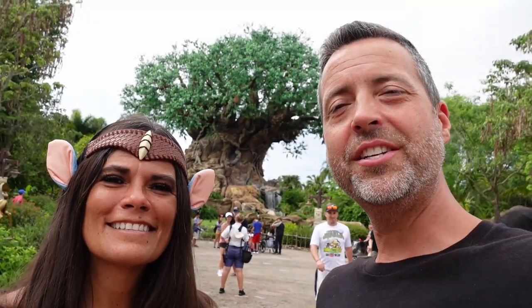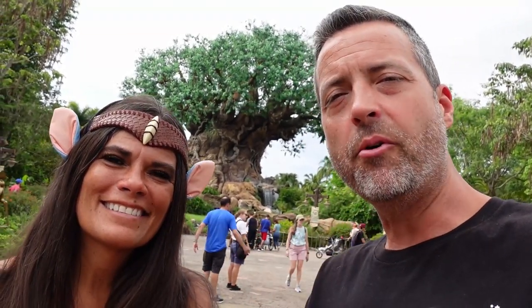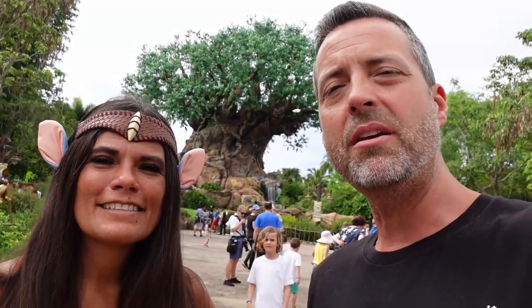Hello everybody! We are here today at Animal Kingdom because the last time we were here I noticed something I had never seen before, and I guarantee we're gonna show it to you today - something you have never seen before. It is a piece of Disney magic, and we're gonna eat at our favorite sit-down restaurant on Disney property and ride some of our favorite rides, so it is going to be an awesome evening.